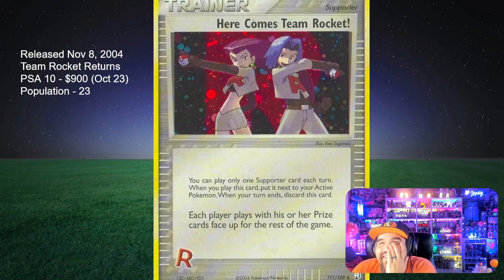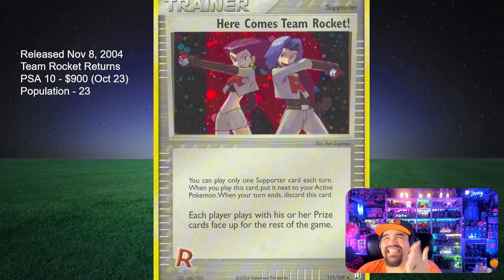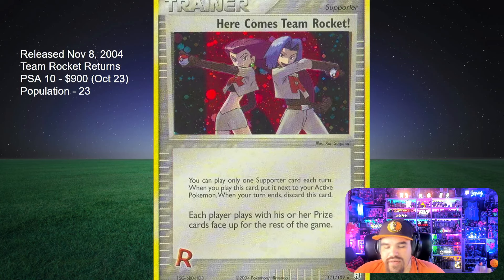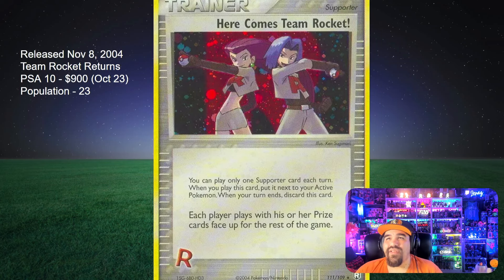It's so wild to think about, because Ruby and Sapphire was 2003 — if I were still collecting just another year, Team Rocket Returns set is really nice. I like the EX Holo Dark Pokemon. They look dope — they're incredible. I just wasn't collecting anymore; I was really busy with college. Pokemon was the last thing on my mind at that point. It's a miss for sure — it's a miss on my part.